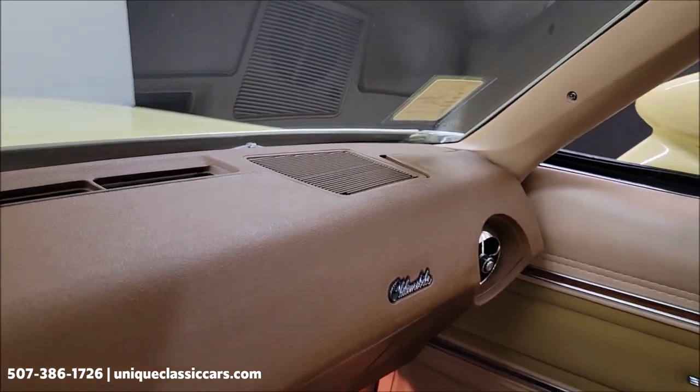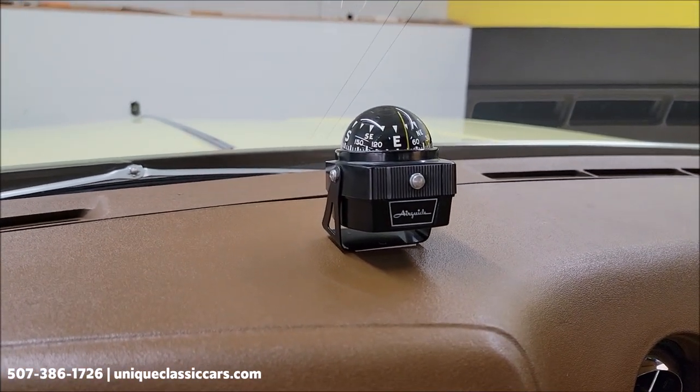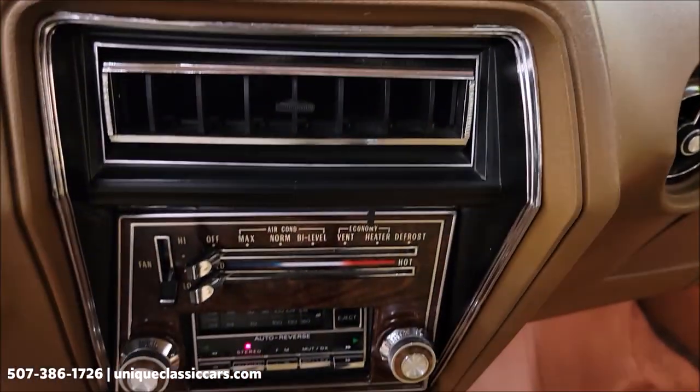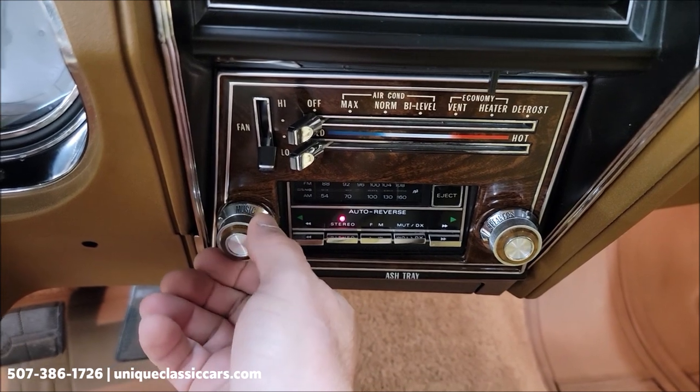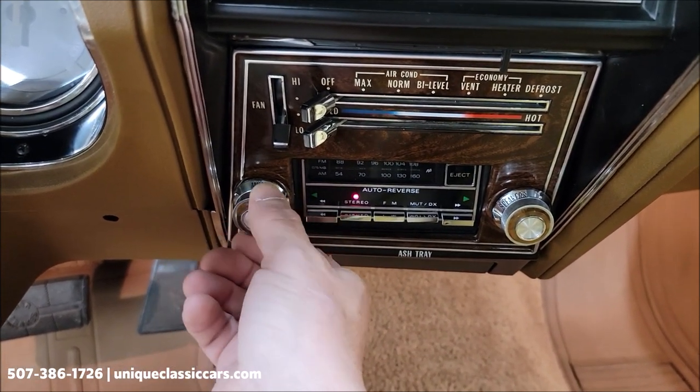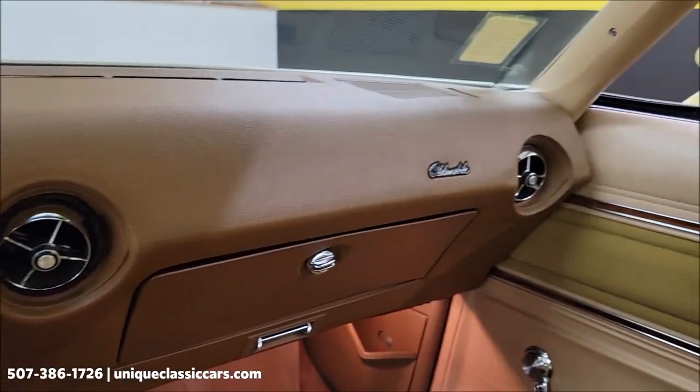Take a look at this dash — not cracked, not sunbaked, what we like to call the early navigation systems. The stereo is working: AM/FM cassette. And the car runs very smooth — 350 underneath the hood.